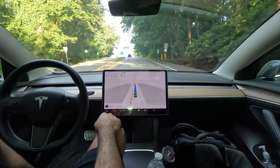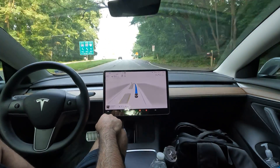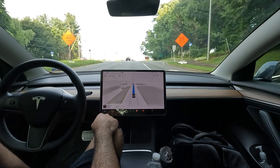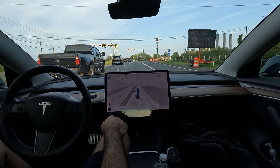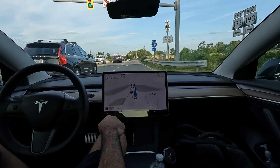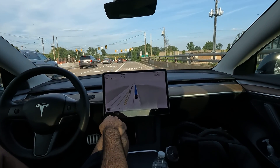If you use FSD and then you stop using it, you really feel like — damn, that's more than just a driver assistance, that's like a personal chauffeur almost. You begin to feel that way after a while. FSD is handling Georgetown Pike like a champ, I gotta say.